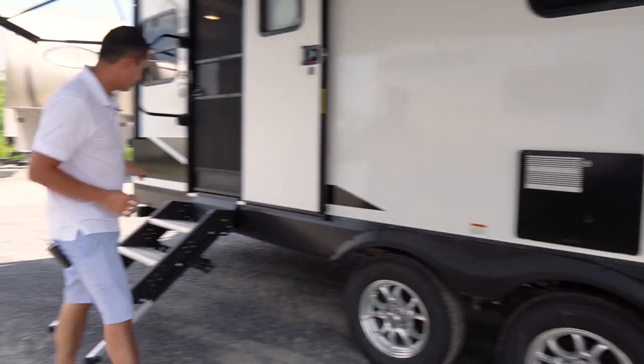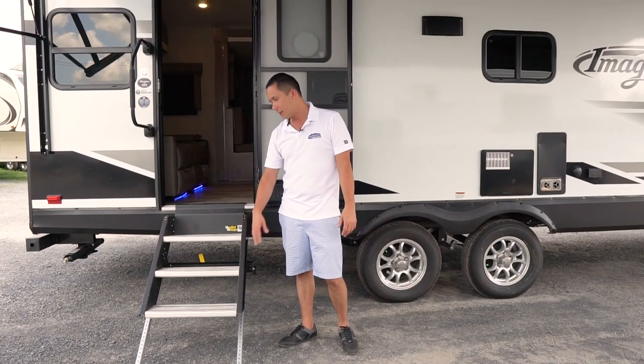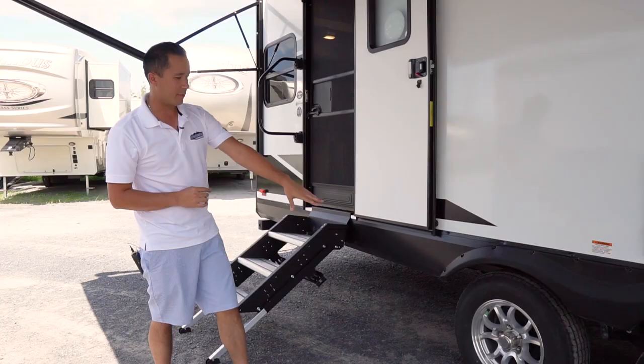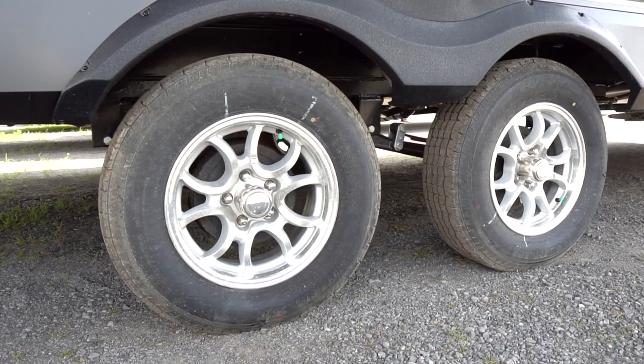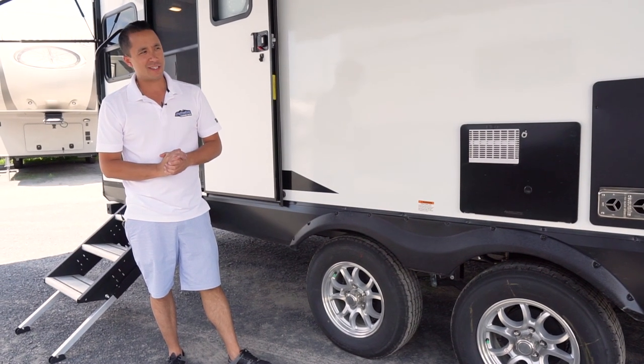You have the flip-down solid step by Lippert, which is an adjustable step that flips up into the coach. Big grab handles. And then you have aluminum wheels with easy lube hubs. Five-year warranty on those tires with 12 months, no questions asked.